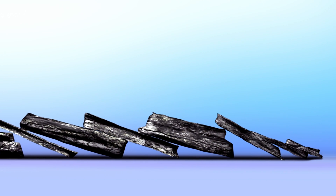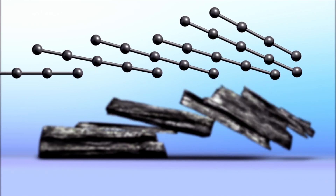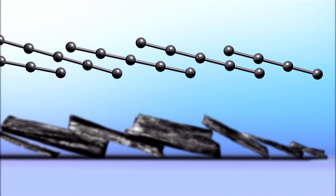Graphite's a little different. It forms as stacks and stacks of carbon which are weakly connected to one another. So unlike the sturdy structure of, say, diamond, the layers of graphite flake apart at the slide of your hand.